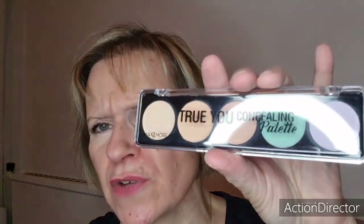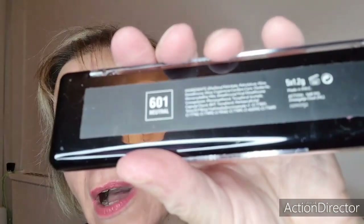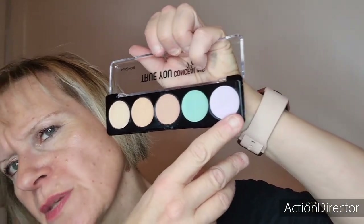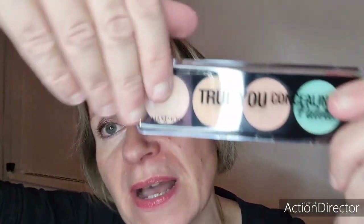Je me sépare d'une palette de correction Max & More en crème, le 601 Neutral, remportée dans un concours. Je l'ai très très peu utilisée — c'était pour tout ce qui est anti-cernes. Je me suis un petit peu servi du violet pour les cernes et du vert pour les rougeurs. Mais franchement, je ne trouve pas pratique les palettes comme ceci. Ça fait deux ans que je l'ai. Je ne vous la conseille pas non plus — je n'ai pas trouvé que c'était terrible du tout.